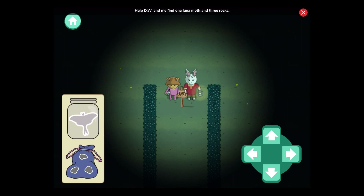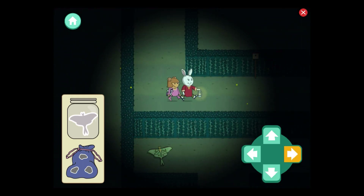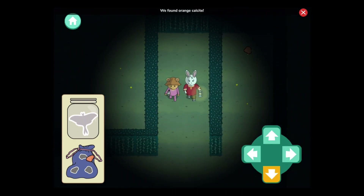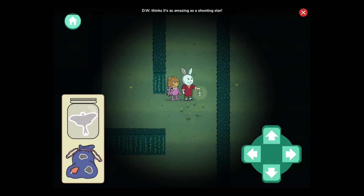Help D.W. and me find one luna moth and three rocks. We found orange calcite. D.W. thinks it's as amazing as a shooting star.